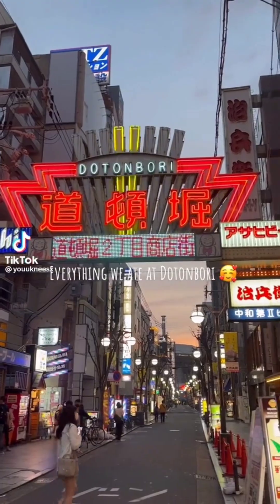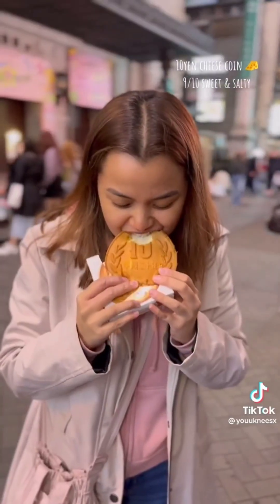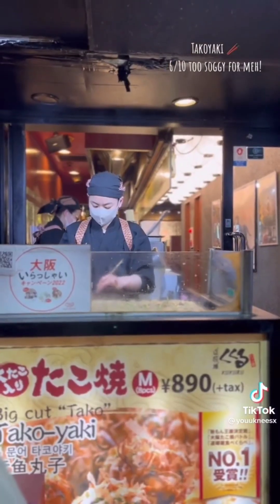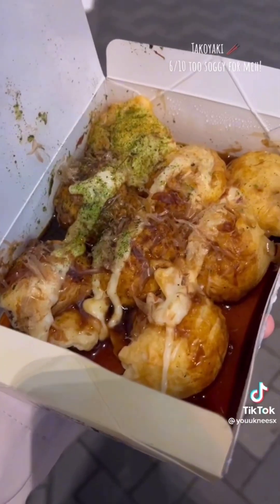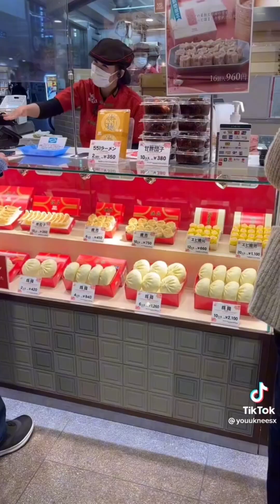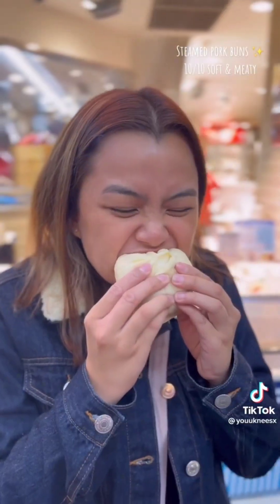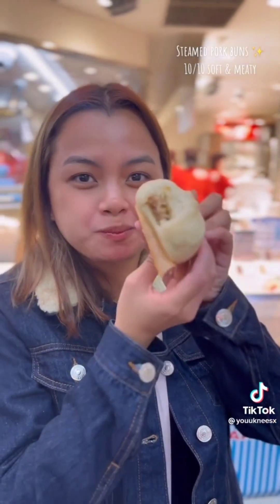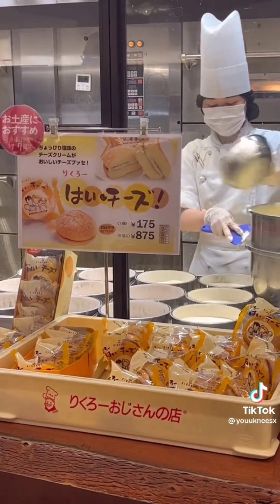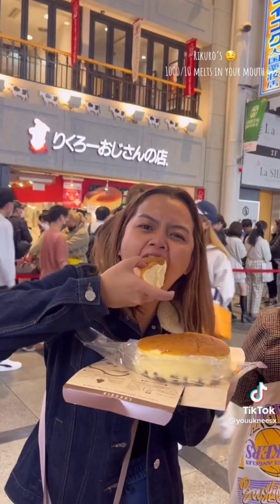Everything we ate at Dotonbori. The 10 yen cheese coin: nine out of ten — sweet and salty. Takoyaki: six out of ten, too soggy. Steamed pork buns: ten out of ten, soft and meaty. Recuros: one thousand out of ten, melt in your mouth.